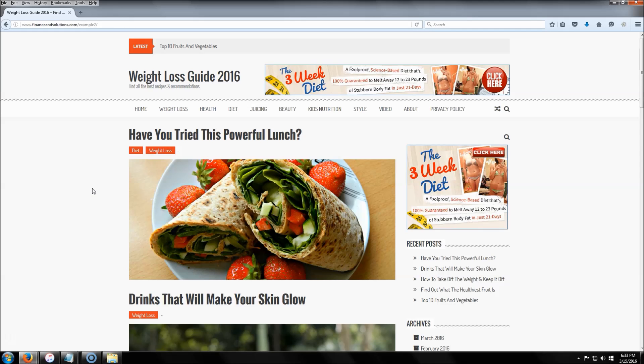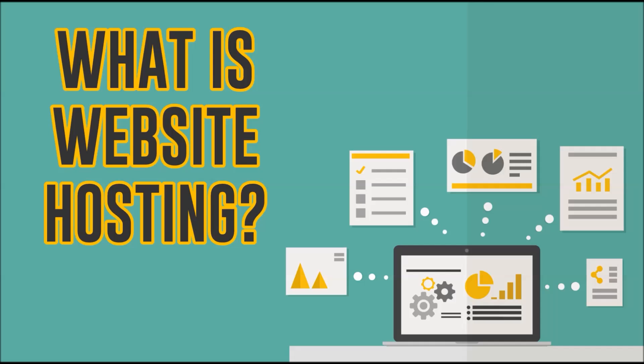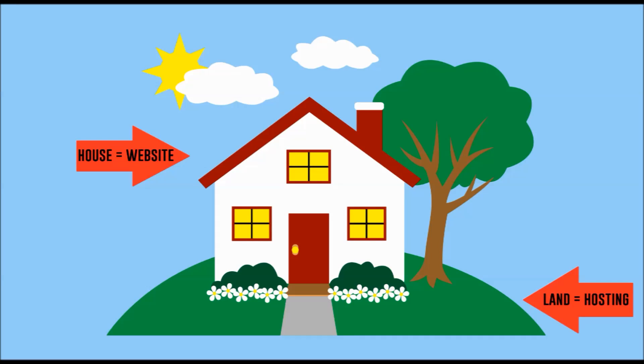Website hosting is where your website is going to live online. It's where all your content is stored — all your videos, your pictures, anything basically that's on your website is stored there, and all that information is stored on the server. Here's another way I like to explain it: think of it like building a house.